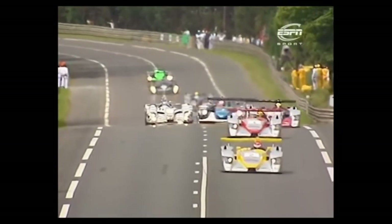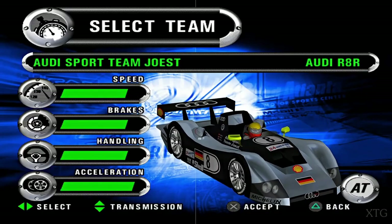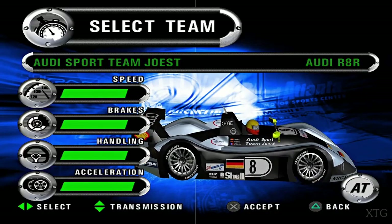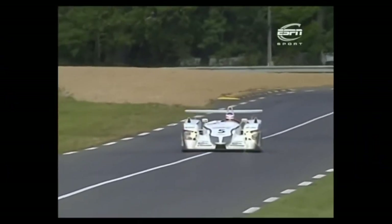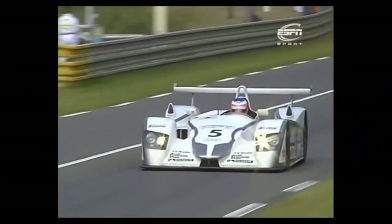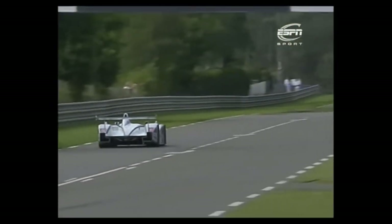Next on the list of high-profile brands to work with Dallara was Audi. What initially started as the R8R, a reliable car for Audi to somewhat test the waters of prototype racing, eventually evolved into the all-conquering Audi R8. Developed together with Joest Racing, the Audi R8 is now seen as one of the best endurance racing cars of all time, having achieved numerous victories across the world, including 5 24 Hours of Le Mans victories, 4 of which were back to back. The R8 reigned supreme for several years up until the diesel era started with the R10 TDI, which Dallara was also involved with, but to a lesser extent.